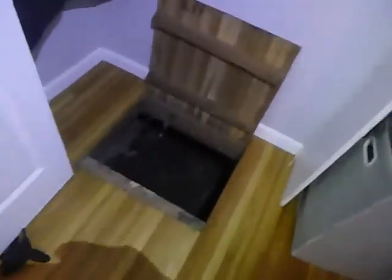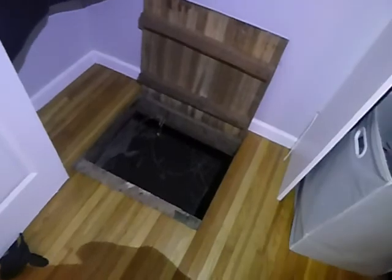This is the hall. This is the east bedroom. East bedroom closet. This is the crawl space access.